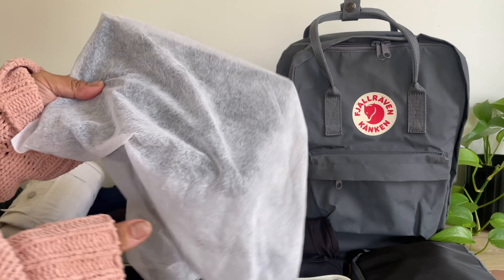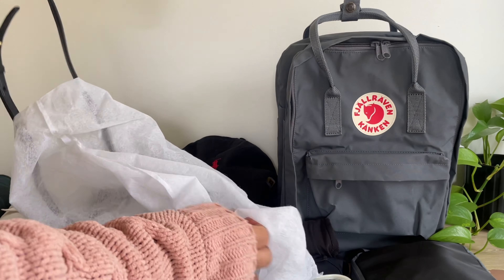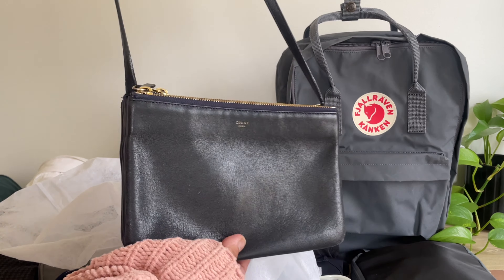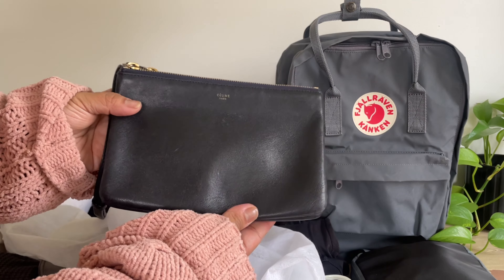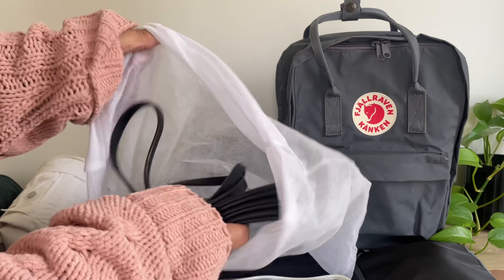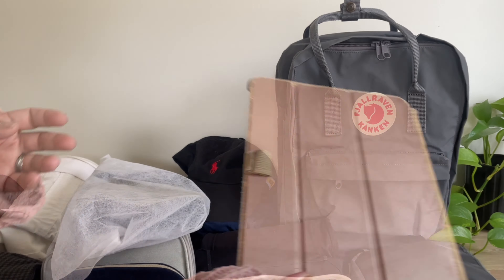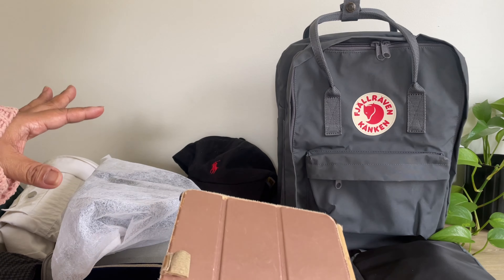The handbag I will be bringing on this trip will be the Celine Trio. This is such a great travel bag because it's very spacious and understated, yet it looks so chic. I'll be keeping it in the dust bag. And then I will be bringing my iPad. So let's go ahead and start packing the backpack.